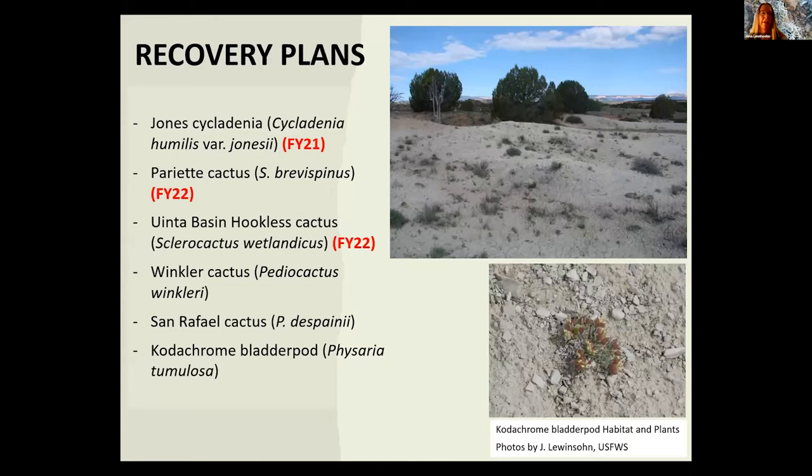In terms of recovery plans, we have quite a number of listed plants that don't have recovery plans even though they've been listed for a while. We have a draft recovery plan for Jones cyclodynia available for public review right now until March 13th — there are actually two separate documents: a draft recovery plan and a draft biological report, both available on ECOS. The recovery implementation strategy is something I'll work on after the public comment period.